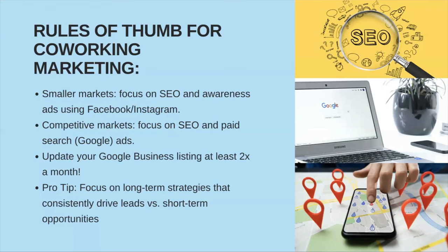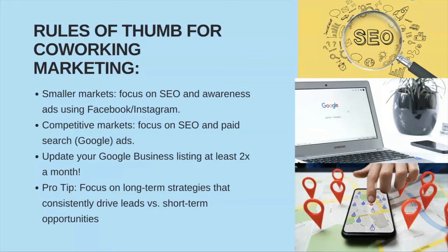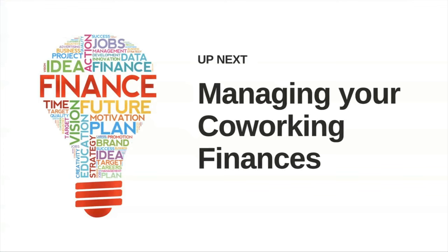Marketing is one of those things where it's great to go to conferences, interact with other operators, and always see what's working and what folks are experimenting with. We've had folks experiment with lawn signs across town — try new stuff out as much as you can, because you might find something with much better ROI where you're spending a lot less than a Google ad and still getting leads. Speaking of marketing and budgets, our next episode is focusing on managing your coworking finances. Thank you so much for joining us today on this episode of Flex Academy, and we'll see you on the next one.